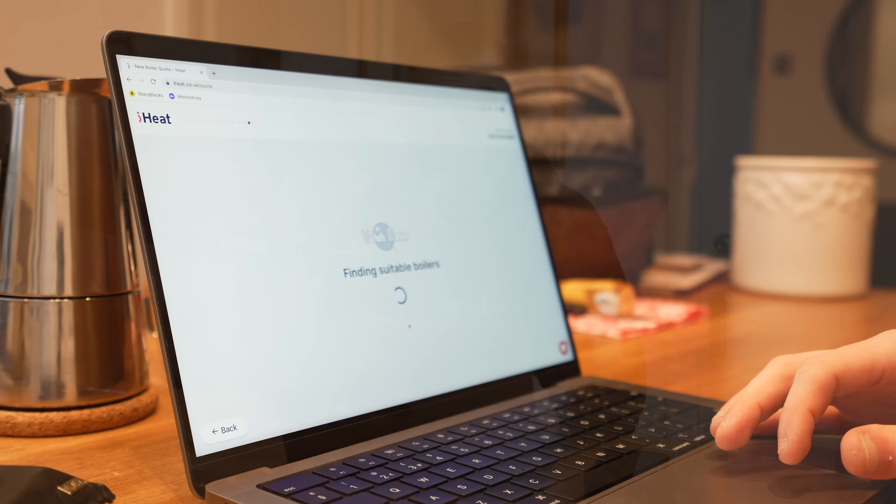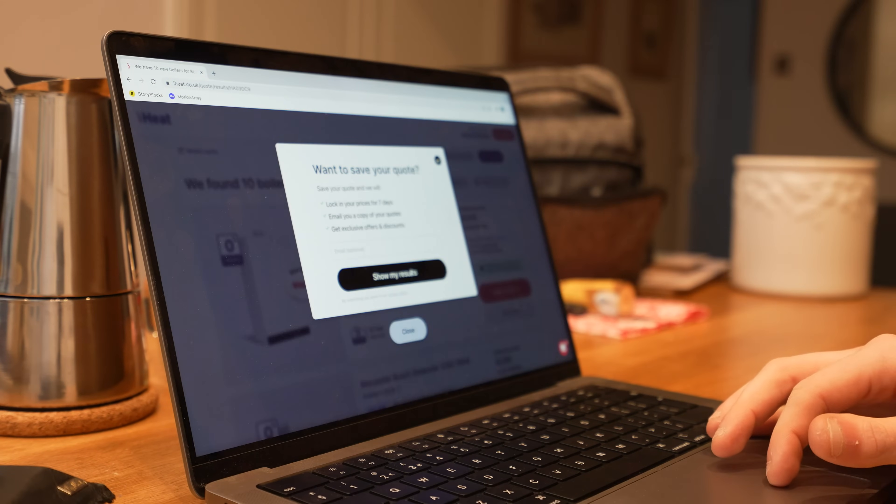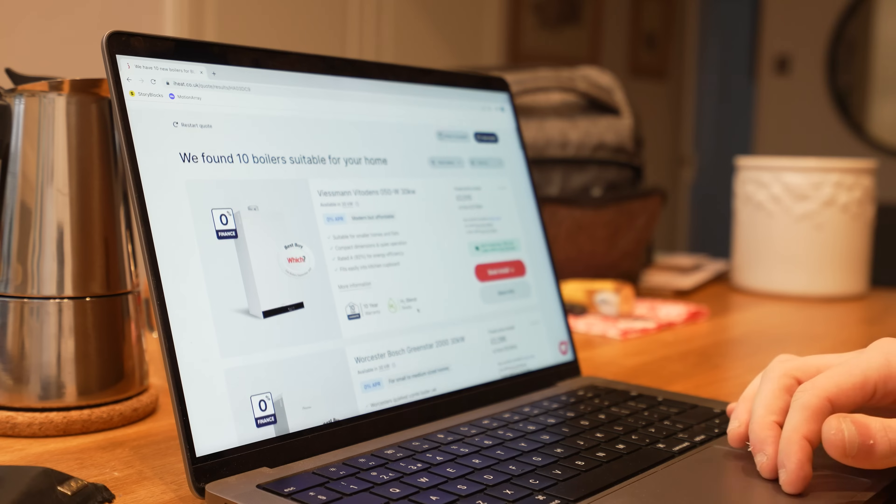Then it takes your postcode — enter that in and it finds suitable boilers. We then have the option to save your quote. You can lock in your prices for 7 days, email you a copy of your quote and get exclusive offers and discounts. Enter in your email and save your results. Options for me: I've got the Viessmann Vitodens 050 30 kilowatt boiler, the Worcester Bosch Greenstar 2000, and the Alpha E-Tech 28. Looking at what's available, I'm going to go for the Worcester 2000.